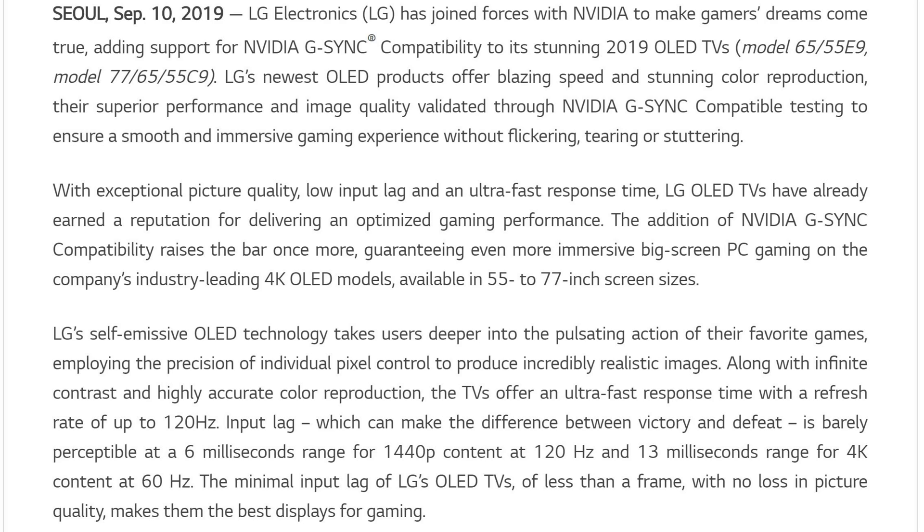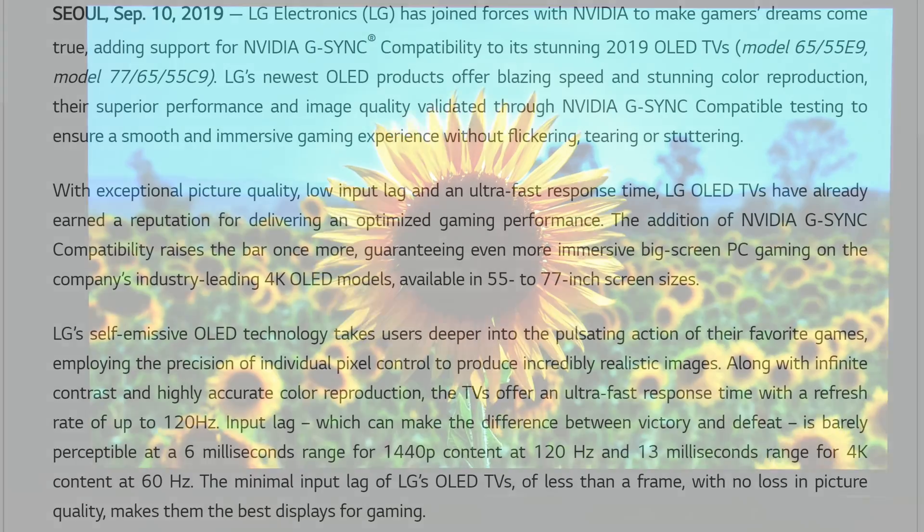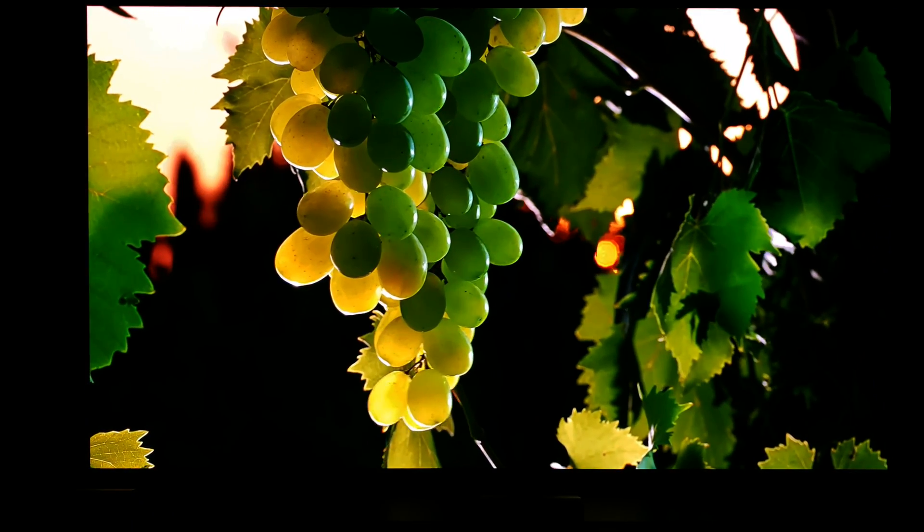The models will be the 65 and 55-inch E9, as well as the 77, 65, and 55-inch C9. LG's newest OLED products offer blazing speed and stunning color reproduction. Their superior performance and image quality have been validated through NVIDIA's G-SYNC compatibility testing to ensure a smooth and immersive gaming experience without flickering, tearing, or stuttering.